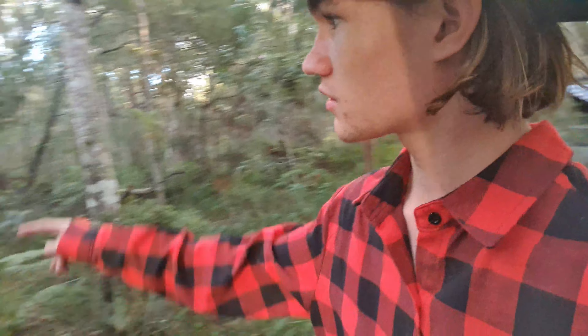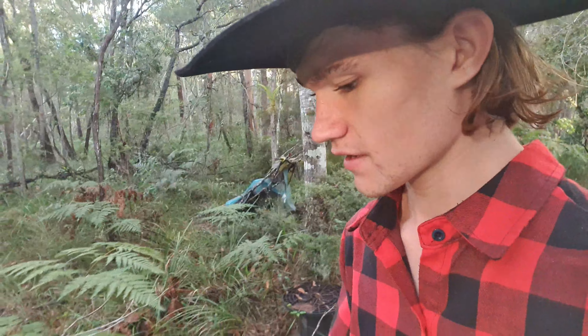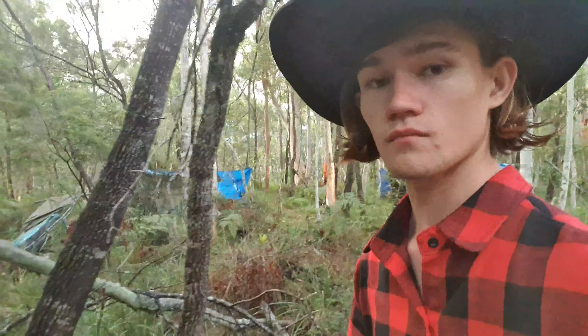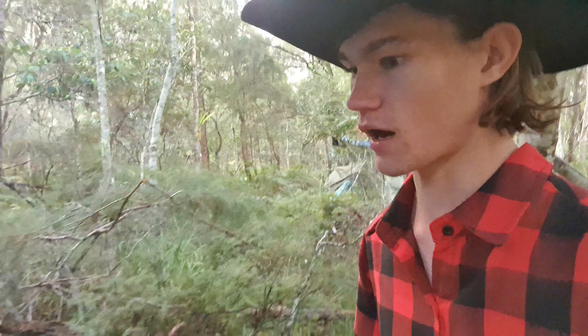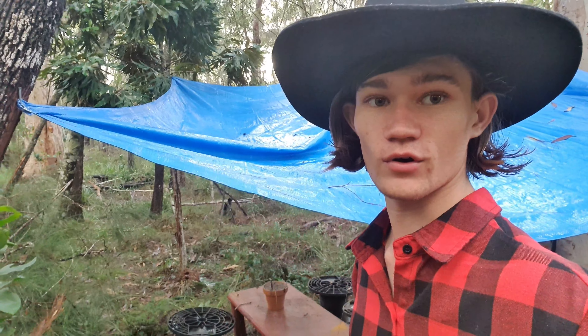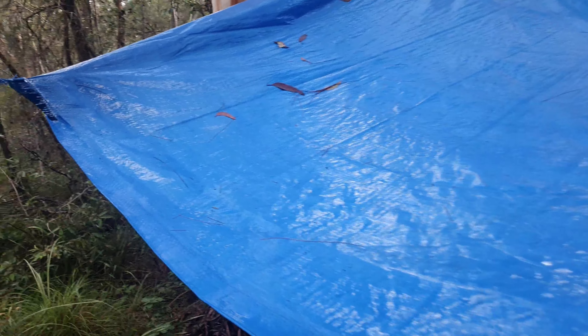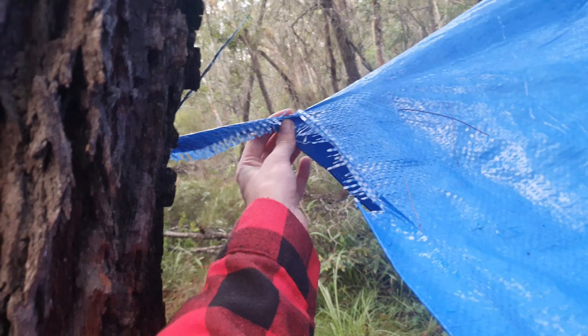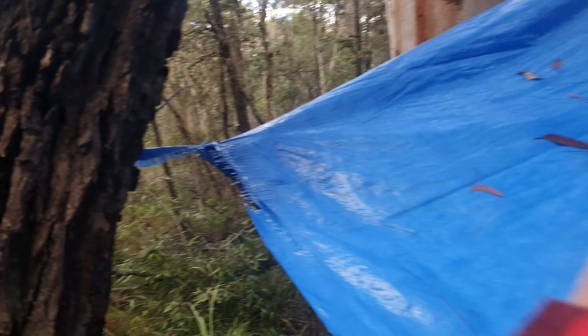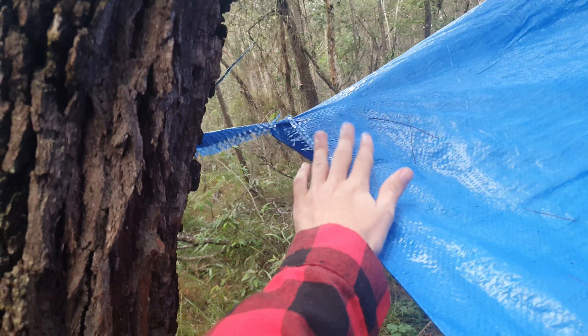Let's go check how our dining area has stood up against the first major rainfall. Coming over here, it seems there is no water build-up on the roof and it is completely dry under here at first glance. We have got no water build-up on this roof at all, but it is hanging lower. It looks like water build-up caused it to rip, which caused it to tilt — but it means no more water build-up is going to happen. This side here is probably going to need a little bit of extra securing.